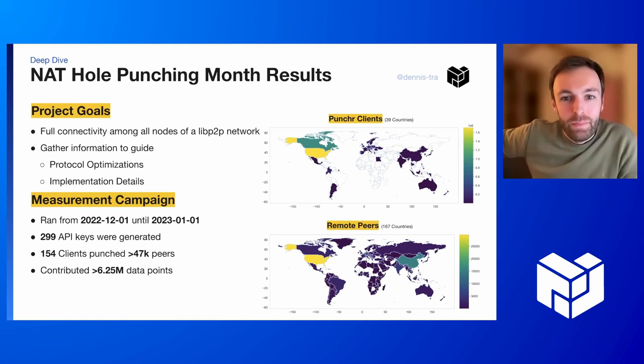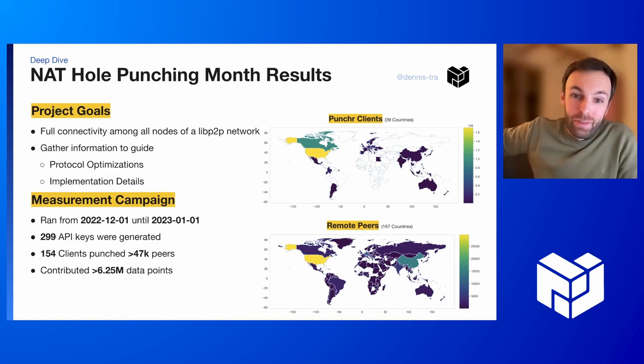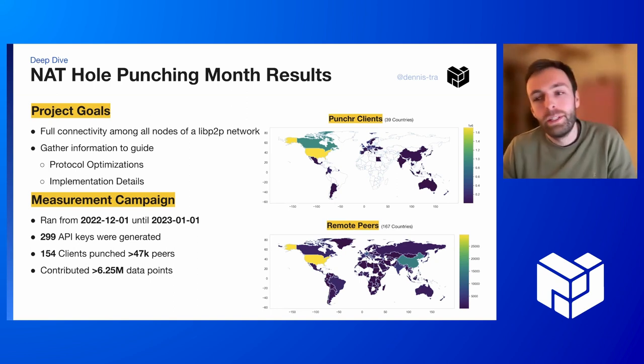We, as ProbeLab, were running the NAT Hole Punching Month. So first of all, thanks to everyone who participated. The project's goal with NAT hole punching, in general, is that we want to have full connectivity among all nodes of a libp2p network, despite NATs and firewalls.